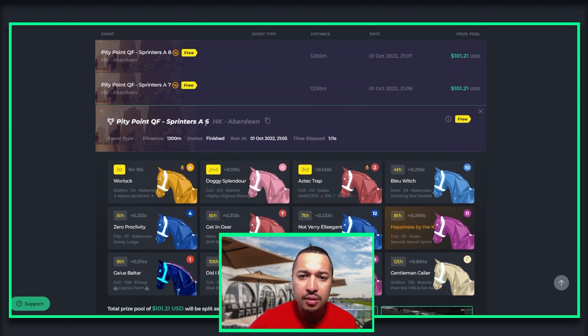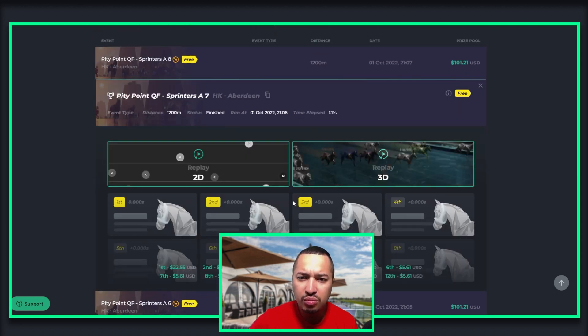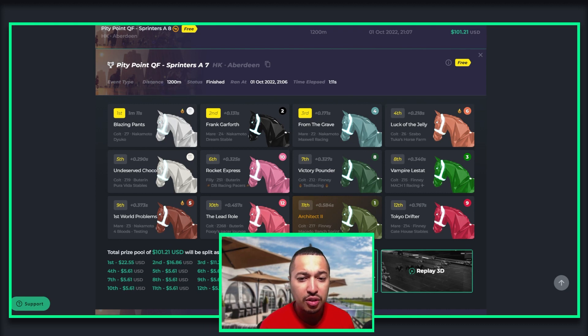So I came into the sixth Sprinter A, the seventh. Let's see what I have featured there. We have Architect 2 came in 11th — not ideal. They get five dollars out of it. So whether you're in fourth or 11th, you're still getting a payout. You really want the top third spot and up to advance to the next rounds of tournaments.